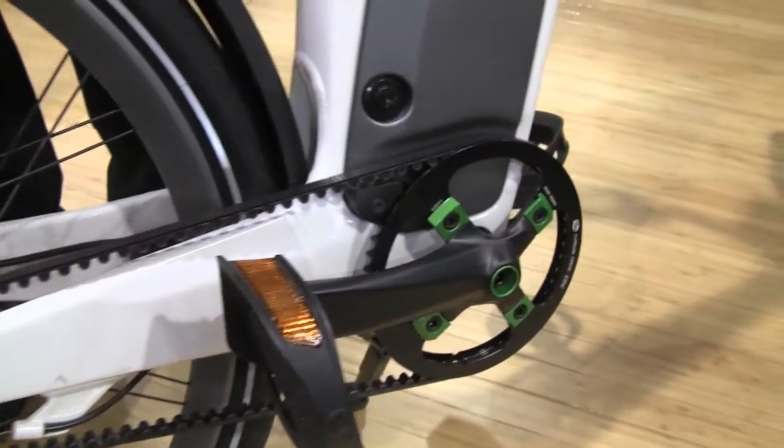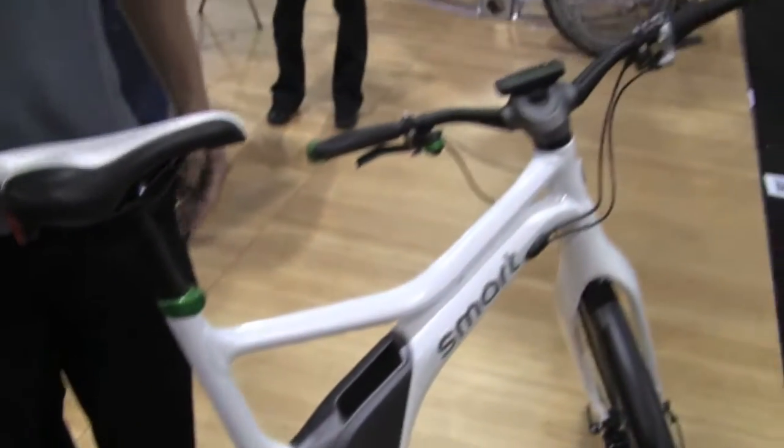It offers the same proportional assist that Bionics is known for. What it is is a torque sensor in the bottom bracket on this one, which also offers smartphone integration. So what that means is a user will get feedback on their smartphone.